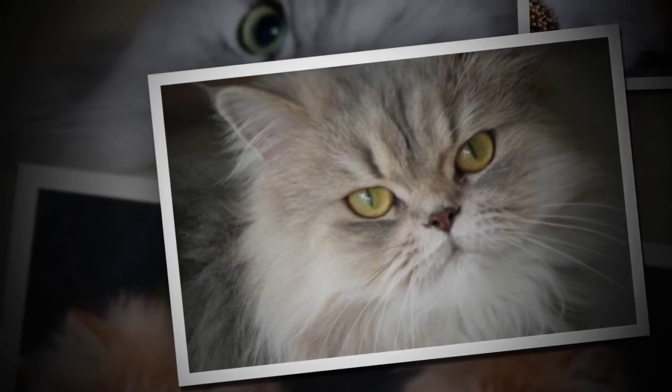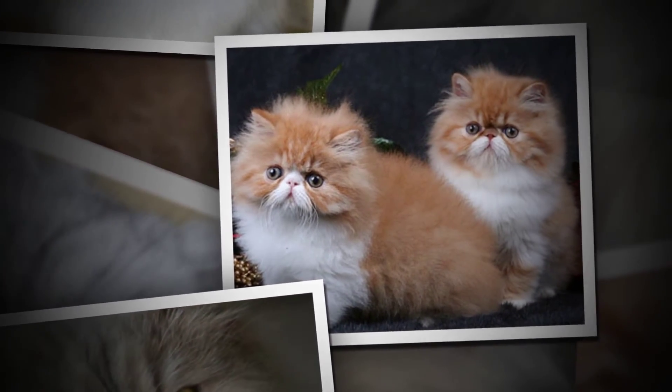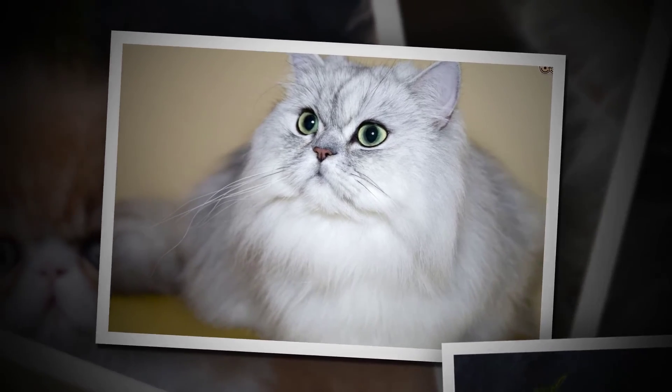Your cats tend to get jealous when they don't get the attention that they used to have. It may lead to stress and depression if you don't take notice, and this may get worse — so you always have to be very cautious.